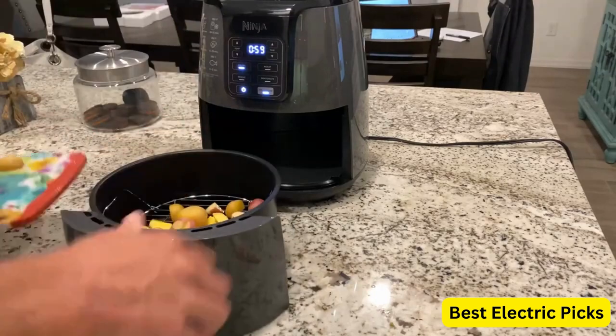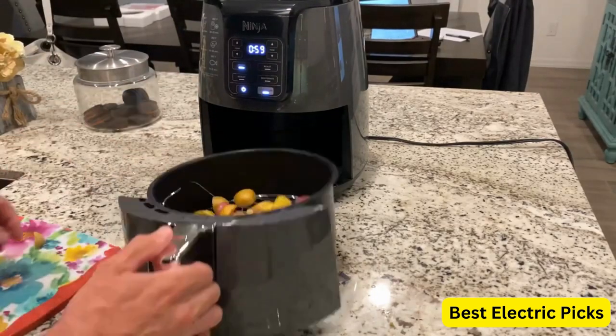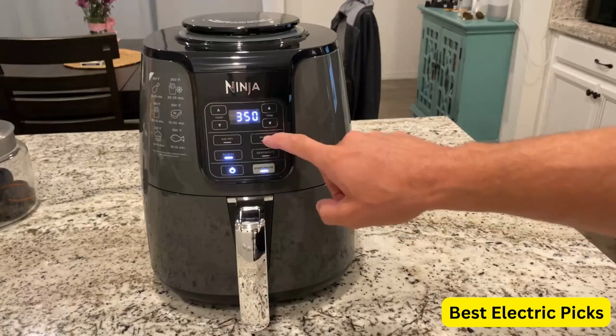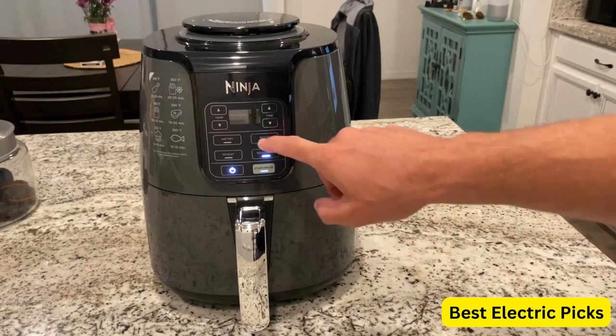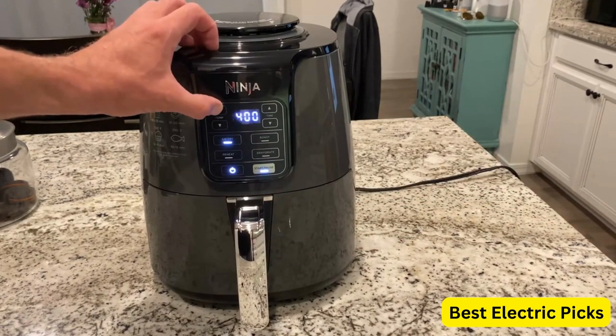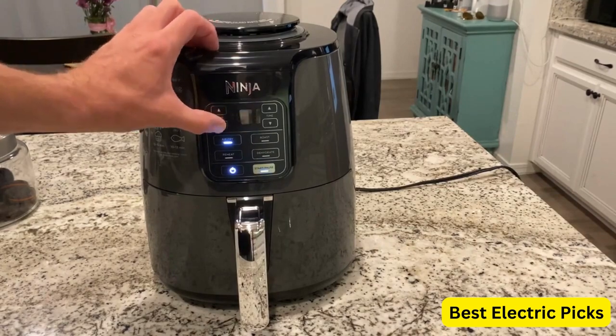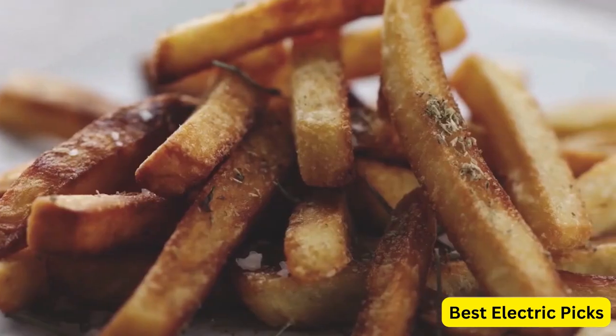With a 4-quart capacity, this air fryer is perfect for small to medium-sized families or individuals looking to prepare quick and easy meals. Its high-gloss finish in black-gray gives it a sleek and modern appearance that complements any kitchen decor. The Ninja AF101 Air Fryer utilizes rapid hot air circulation to cook food evenly and achieve a crispy texture without the need for excessive oil.